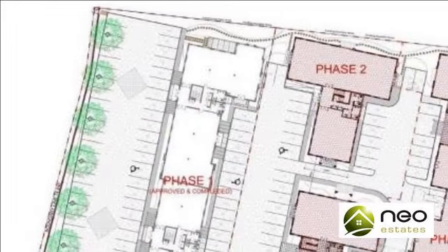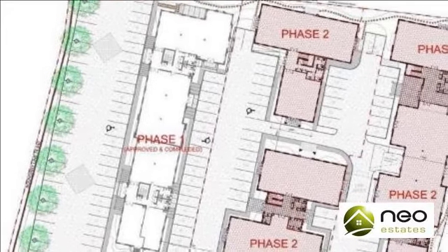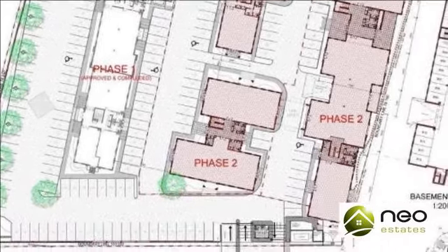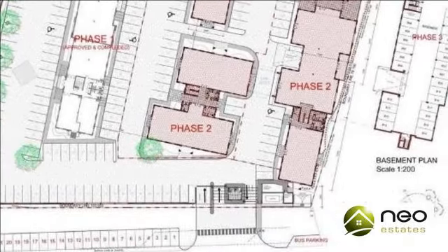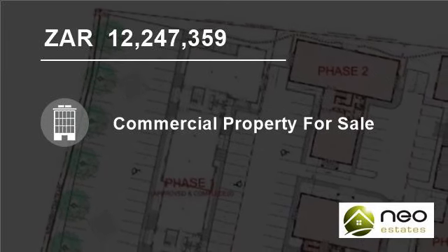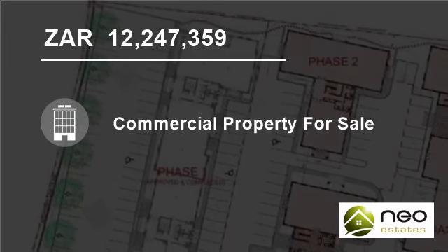Stellenbosch is located on the R44 at the southern edge of Stellenbosch, 5 kilometers from the Stellenbosch CBD and all its amenities. It can be found directly opposite the prestigious Altscholf Estate and next to the Stellenbosch Square shopping center.